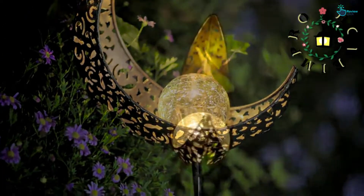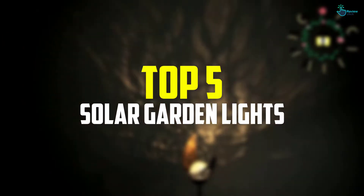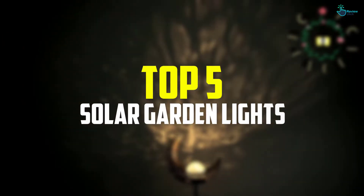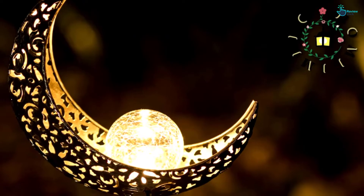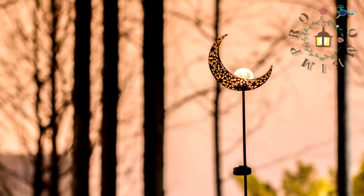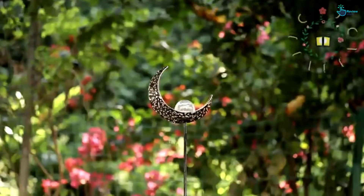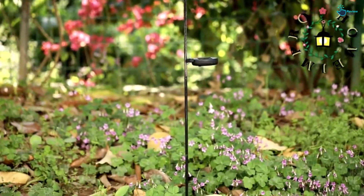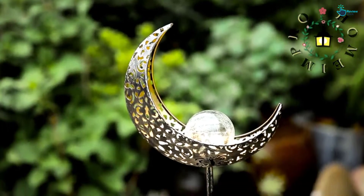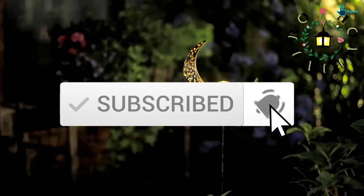Hey guys, in this video we're gonna be checking out the top 5 best solar garden lights that are available on the market for their true quality. I made this list based on my personal opinion and hours of research, and have listed them based on popularity, quality, price, durability, user opinions, and more. If you want to see more information and the updated price, you can check out the description below, and also make sure to subscribe for more reviews. Let's get started.